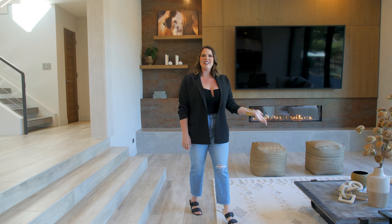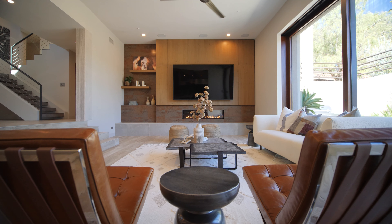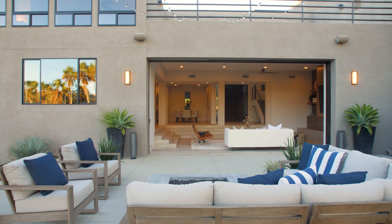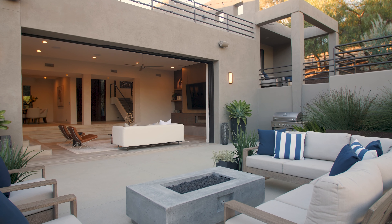Entertain in the inviting living room featuring gorgeous built-ins, a beautiful fireplace, and your very own custom 100-inch TV, perfect for watching the Sunday game. Enjoy picturesque indoor-outdoor living with your 20-foot by 10-foot Wyland Cantina doors that allow the natural light to just fill the room.